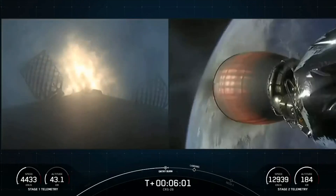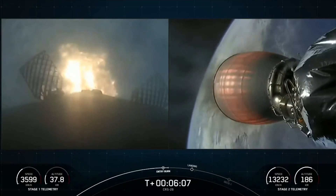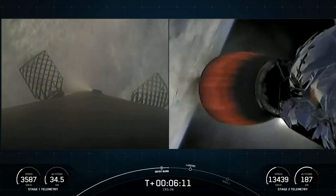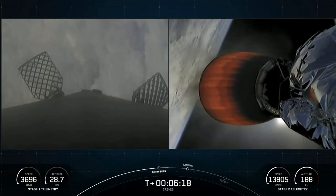You can see on your left-hand screen the entry burn has begun on the first stage. Stage one, entry burn shutdown. And there you can see those engines shut down — that concludes the entry burn for the first stage.